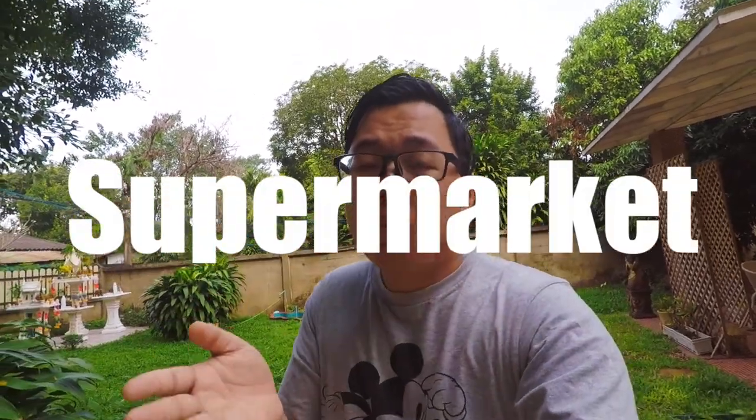Hey guys, it's Playing Swirl, and in this channel I'm going to teach you guys how to travel, eat, and live like a local. What I'm gonna do today is a $10 challenge for grocery shopping. I will go to a local market and compare it to a supermarket to see which one provides more value — the pros and cons of each one. So stay tuned, guys!